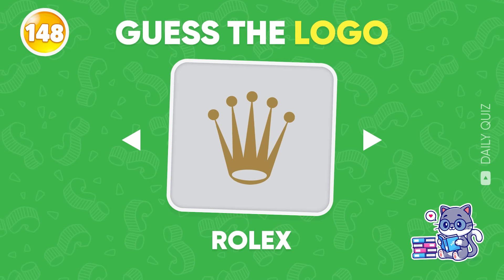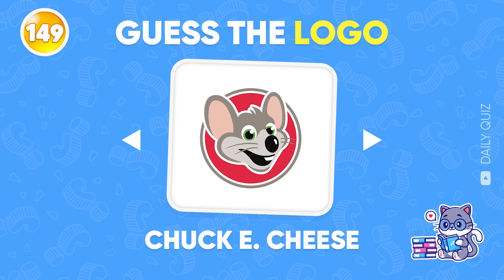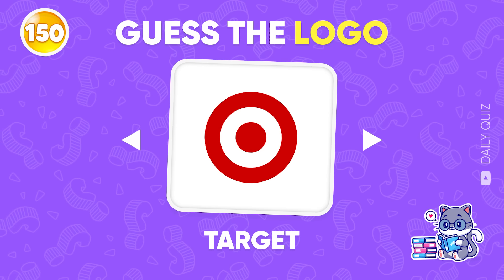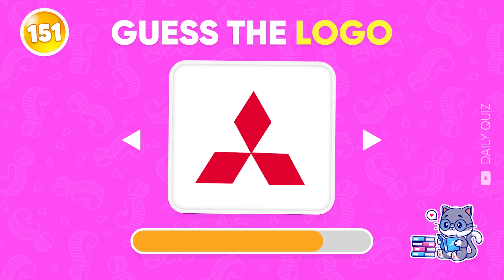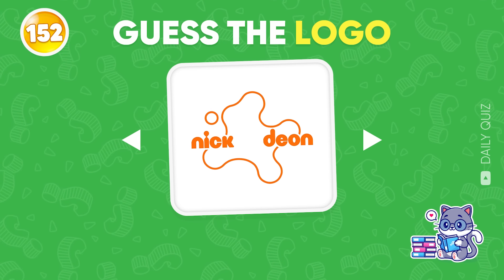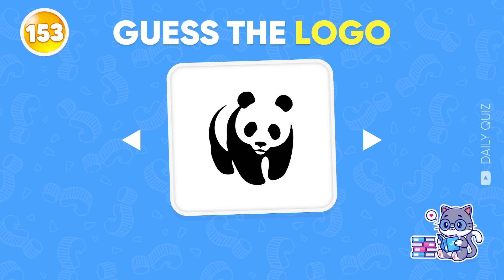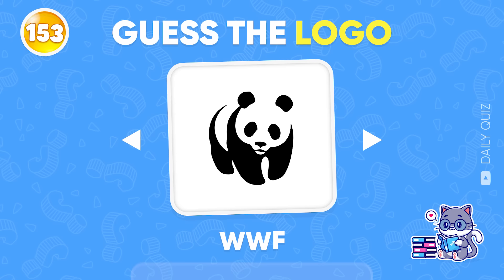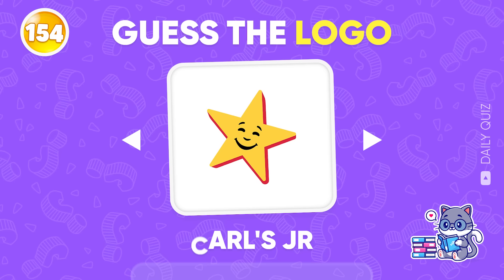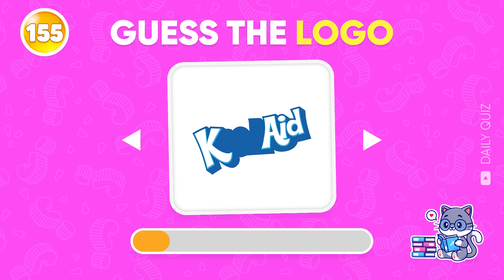Rolex! Chuck E. Cheese! We're waiting for your answer — Target! Which logo is this? Mitsubishi! Hard one — Nickelodeon! WWF! Now turn your attention to this one — Carl's Jr!